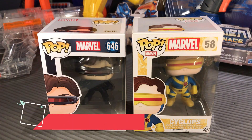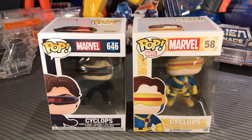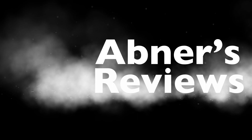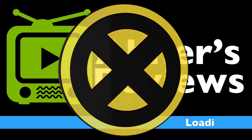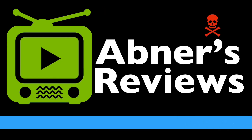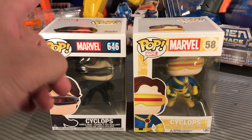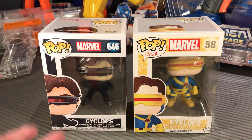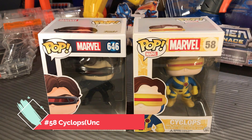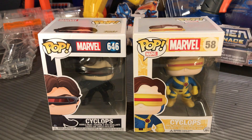Hey everyone, Obnersy Views here, back with another unboxing. Today we have these Funko Pop figures right here. This one is Cyclops from X-Men: The Last Stand movie, number 646, and this one is an OG Cyclops figure from the Uncanny X-Men series, number 58.